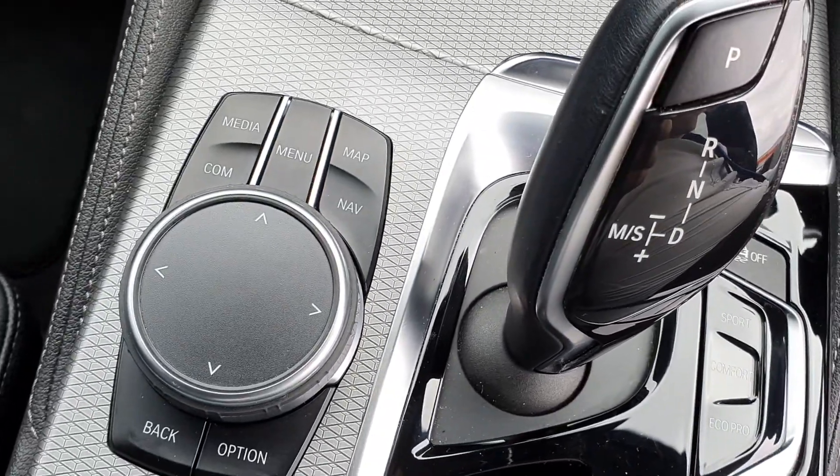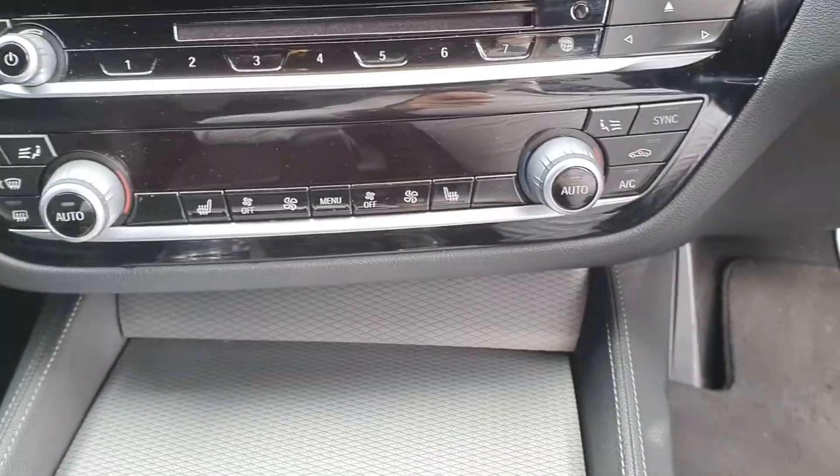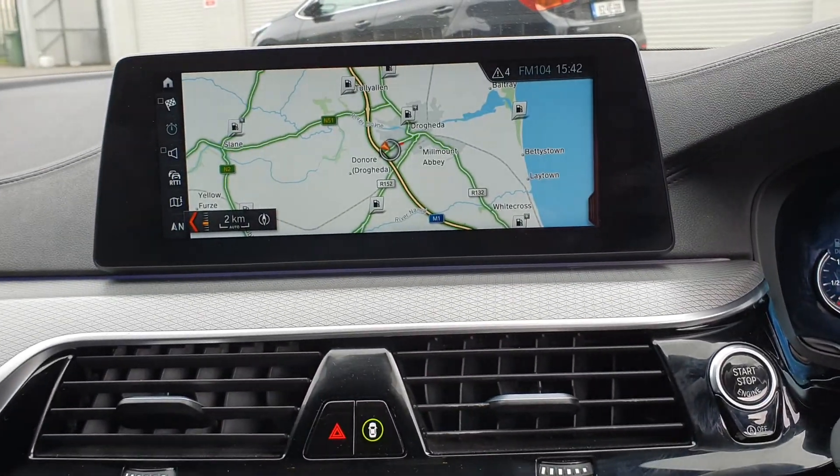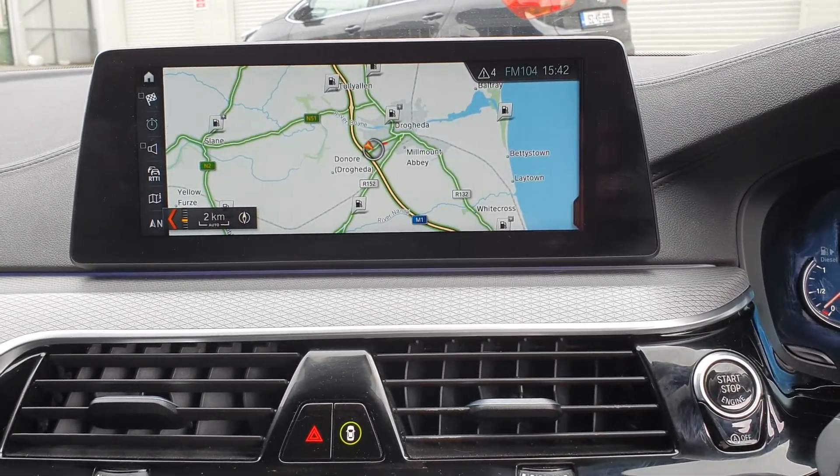It has your automatic transmission, your multimedia command centre, dual climate control, air conditioning and heated seats, and your large multi-screen display unit displaying your sat-nav.